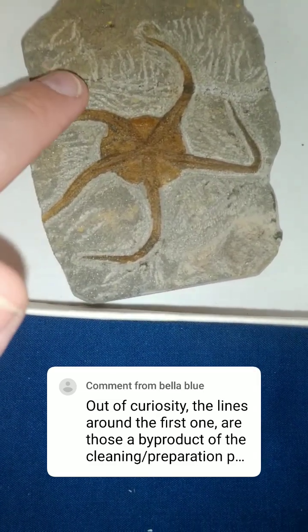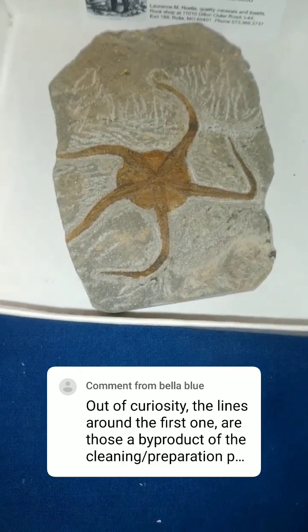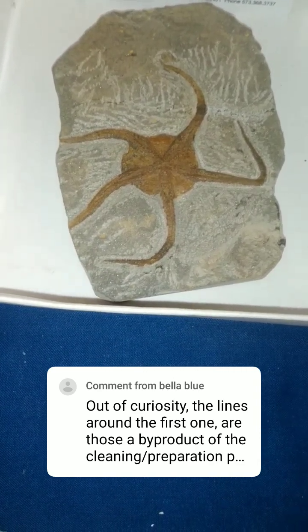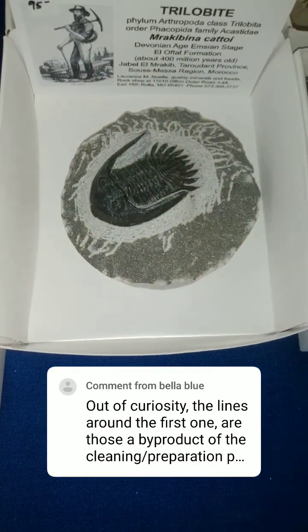To answer your question, those little squiggly lines are not from anything natural. Those were parts of the cleaning process when somebody was trying to expose this. It's a little bit more evident on this trilobite, Ovahnya, which is pretty cool.